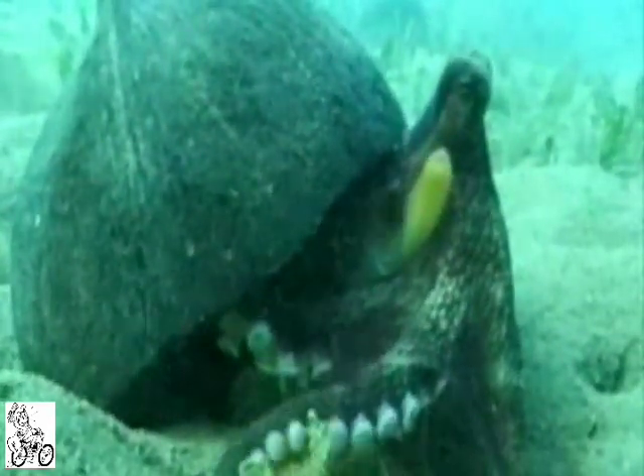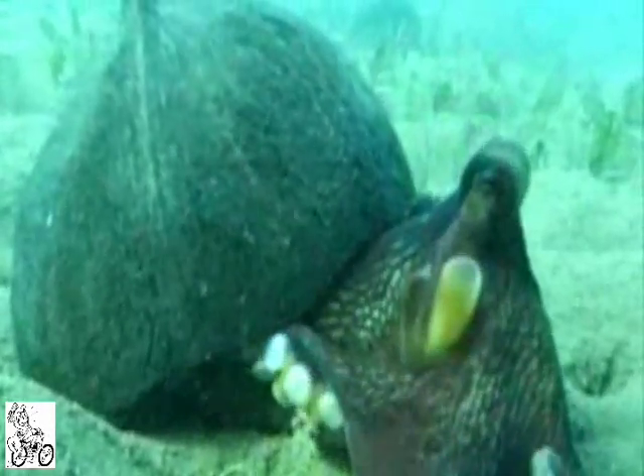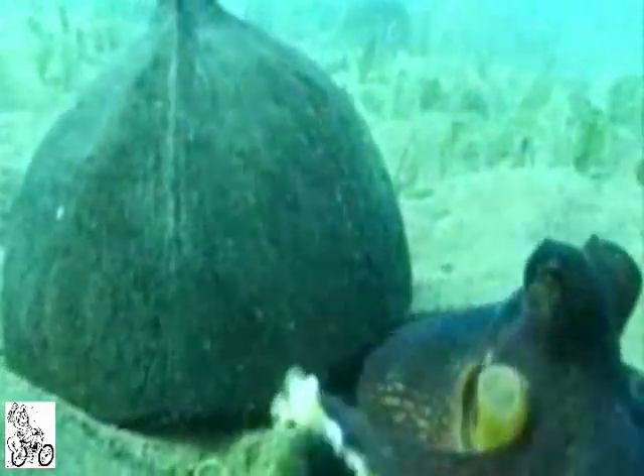The researchers think that the creatures would initially have used large bivalve shells as their haven, but later swapped to coconuts after our insatiable appetite for them meant their discarded shells became a regular feature on the seabed.